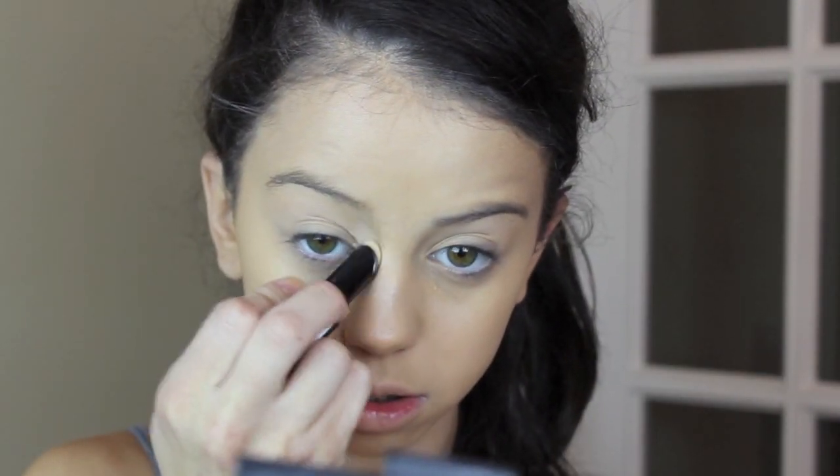Starting off with a bare face, I'm going to grab my Mac Studio Fix foundation with my beauty blender and apply this all over my face. As you can see, this color is a little bit darker than my actual skin tone, but my actual body is this shade, so I try to match my face to my body — otherwise I'll just look pale.